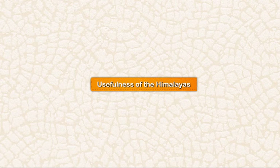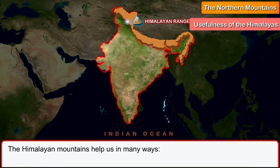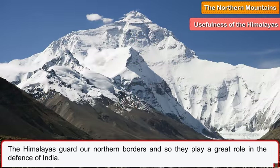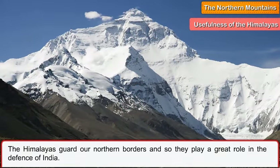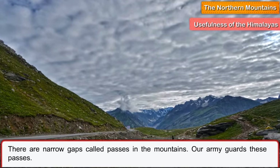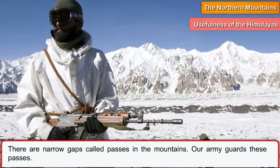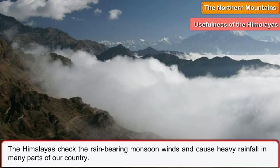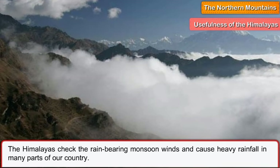The Himalayan mountains help us in many ways. The Himalayas guard our northern borders and so they play a great role in the defence of India. There are narrow gaps called passes in the mountains. Our army guards these passes. The Himalayas check the rain-bearing monsoon winds and cause heavy rainfall in many parts of our country.